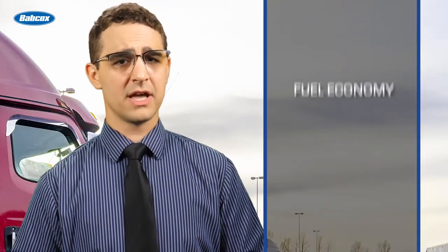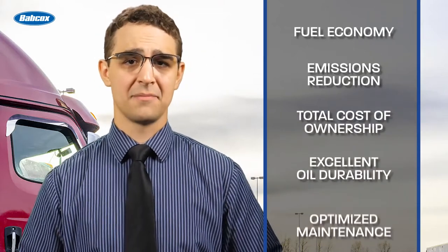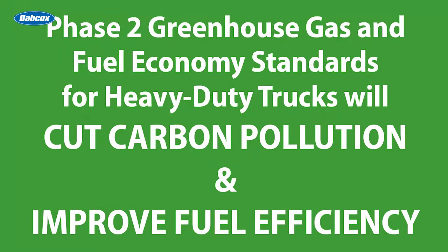The experts say that as we look to the future, fuel economy, emissions reduction, and total cost of ownership through excellent oil durability and optimized maintenance will continue to drive the trucking industry. It is also believed that we will see a continued transition to lower viscosity synthetic blend oils, as well as full synthetic engine oil, that will help trucking fleets maximize their total cost of ownership.